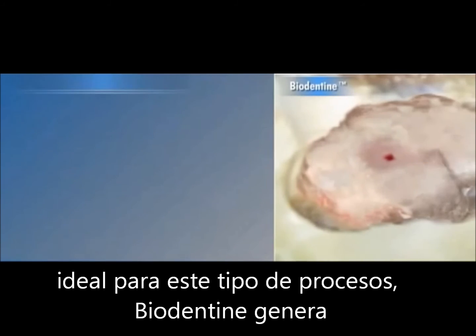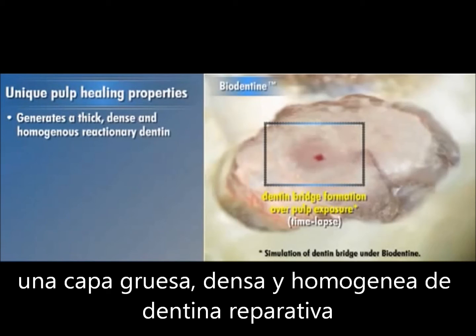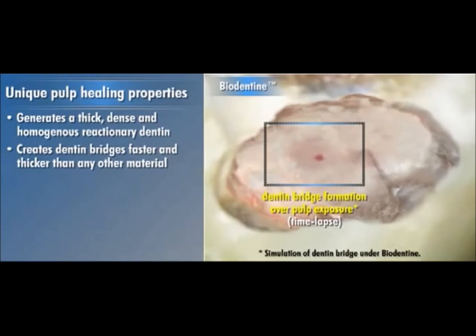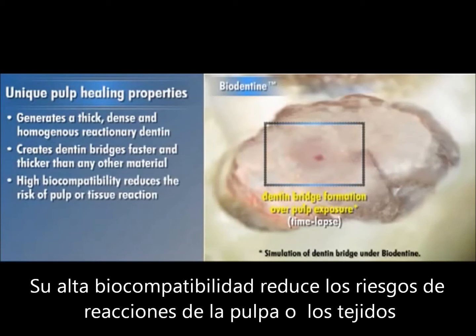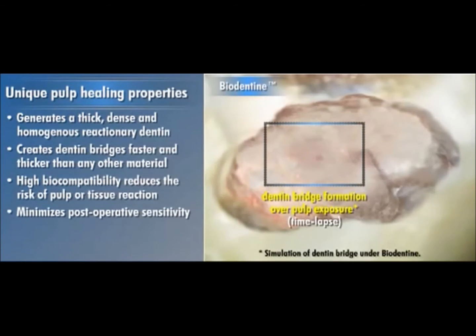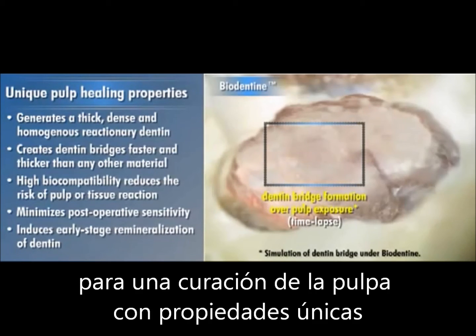Ideal for these procedures, Biodentin generates a thick, dense, and homogeneous reactionary dentin that creates dentin bridges faster and thicker than any other material. Its high biocompatibility reduces the risk of pulp or tissue reaction while minimizing postoperative sensitivity and also induces early-stage remineralization of dentin for unique pulp healing properties.